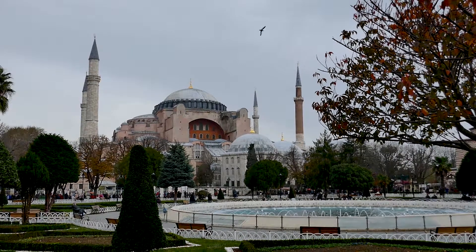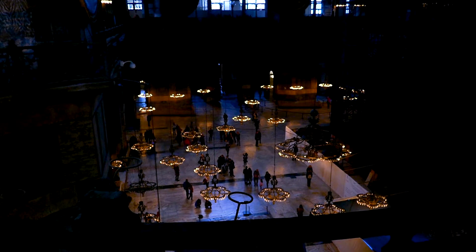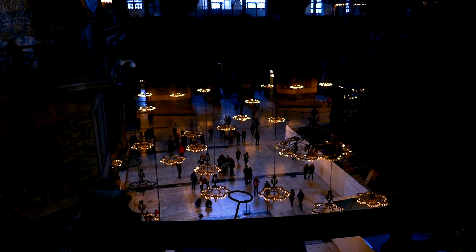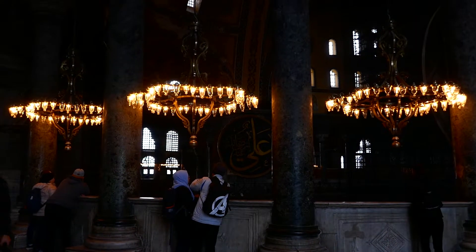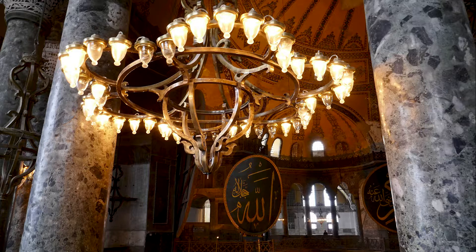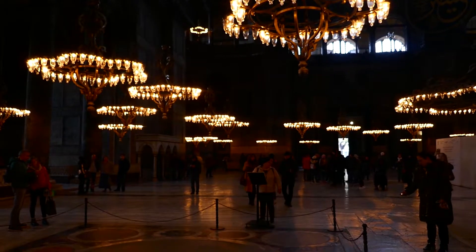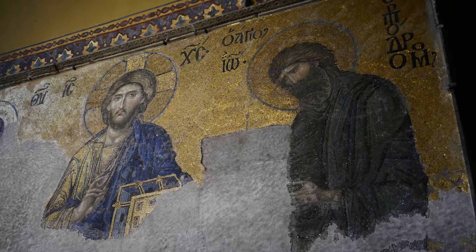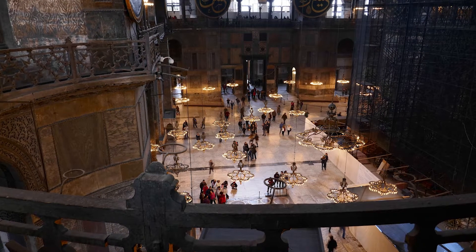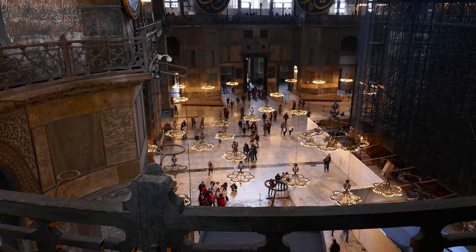The Hagia Sophia, when constructed in the 6th century, was considered the world's largest building and an engineering marvel of its time. It's said to have changed the history of architecture. It served as an Eastern Orthodox cathedral and later converted into an Ottoman mosque. In 1935, it was secularized and opened as a museum. There are some incredible mosaics on the walls dating back to 800 A.D. It remained the world's largest cathedral for nearly a thousand years, until Seville Cathedral was completed in the 1500s.